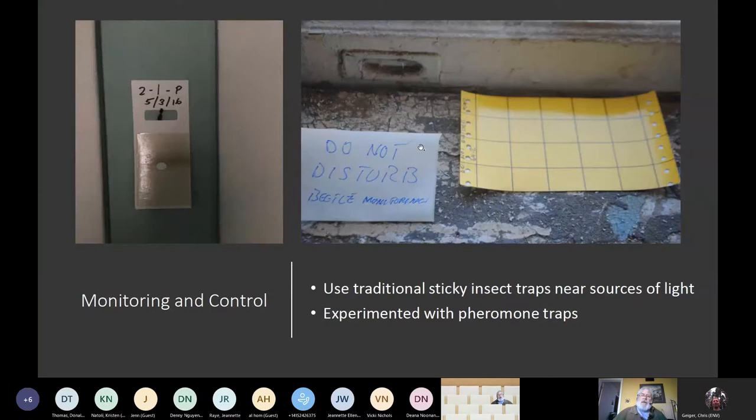Some of the things we also use are normal sticky traps because the beetles are attracted to light. A lot of times you'll find them on windows, so we use yellow sticky traps that in some cases worked very effectively, others didn't. We also did some experiments using a pheromone that's actually for drugstore beetles, which are extremely close relatives of the Death Watch beetle — but unfortunately that didn't pan out.